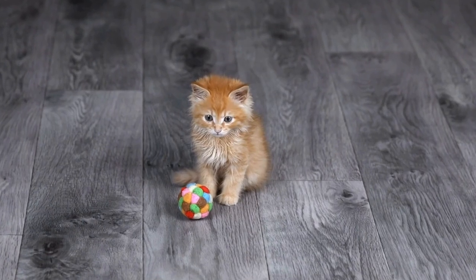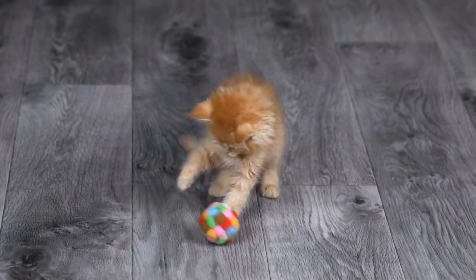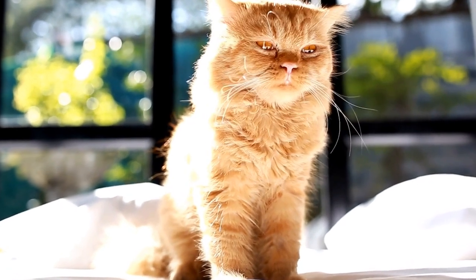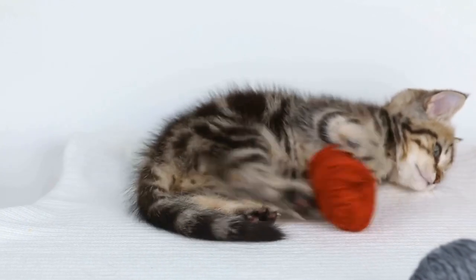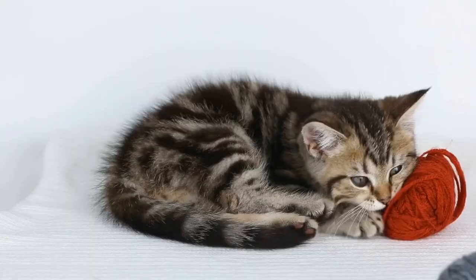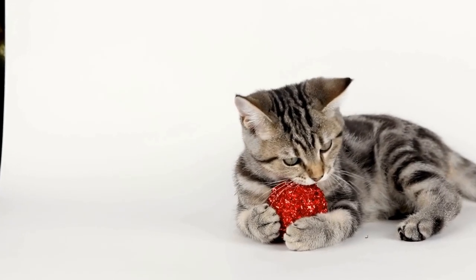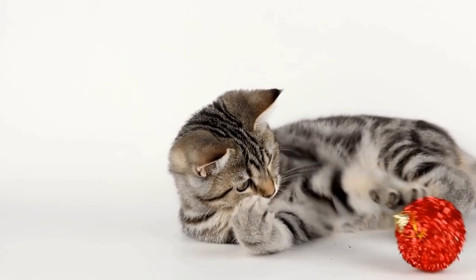In conclusion, the history of the Cymric cat breed is intertwined with that of the Manx cat breed. The Cymric's distinctive lack of a tail stems from a genetic mutation that originated on the Isle of Man. Through selective breeding and the introduction of long-haired cat breeds such as Persians and Turkish Angoras, the Cymric cat breed developed its own unique characteristics and appearance. Today, the Cymric continues to captivate cat lovers with its playful personality and mesmerizing coat, firmly establishing itself as a beloved breed in the feline world.